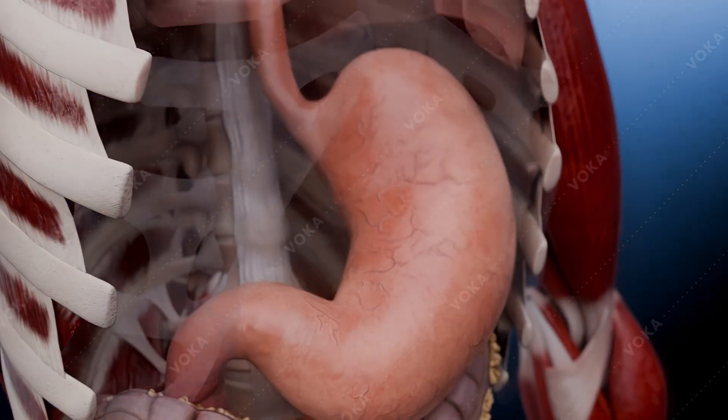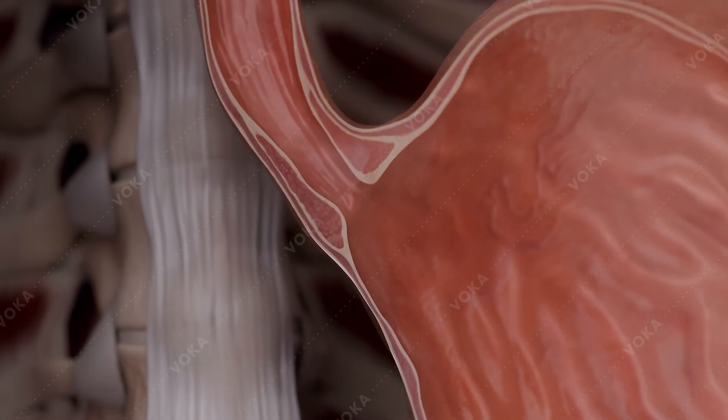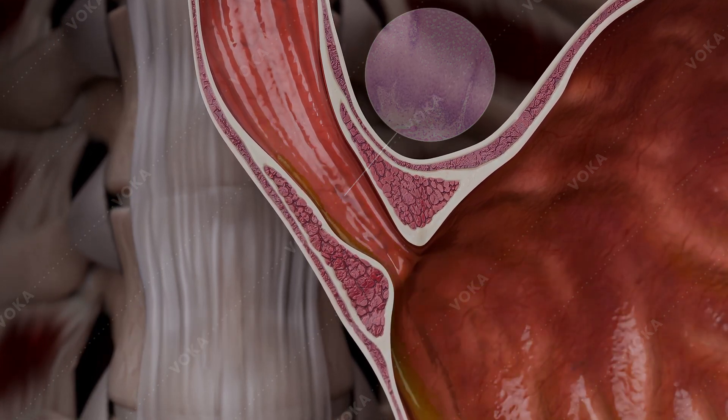Barrett's esophagus is a condition in which the normal esophageal epithelial lining is replaced with intestinal-type epithelium. The primary concern with this condition is the increased risk of malignant transformation.